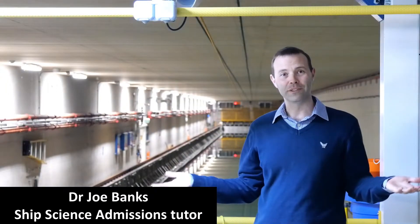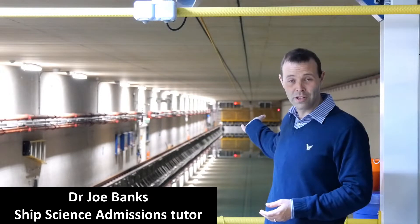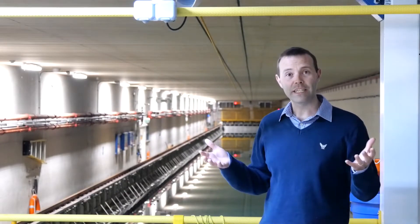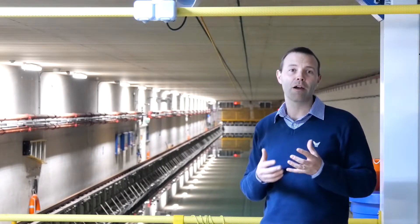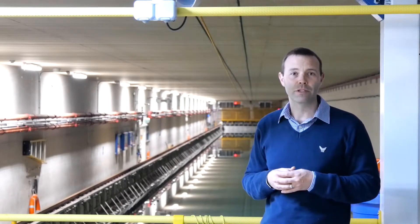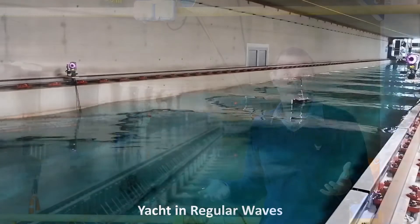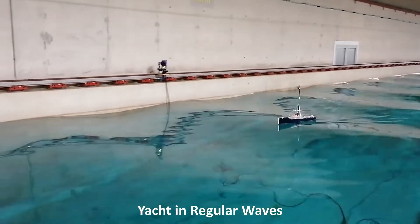Welcome to the University of Southampton's Boulderwood Towing Tank. This facility is 138 metres long, 6 metres wide and 3.5 metres deep. The facility is fitted with a bank of wave makers at the far end of the tank and they are able to generate wave heights of up to 0.5 metres and create regular and irregular wave states that allow us to understand how man-made structures operate in those sort of environments.